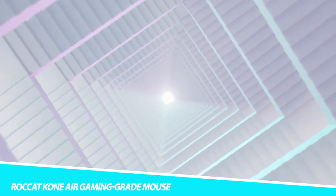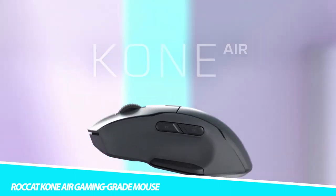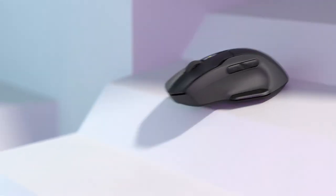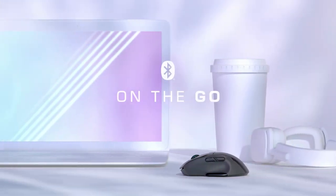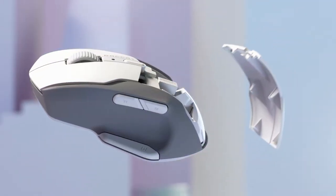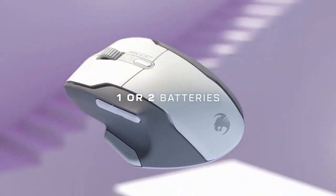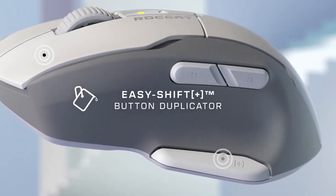ROCAT COEN AIR Gaming Grade Mouse. Treat yourself to a comfortable peripheral with the ROCAT COEN AIR Gaming Grade Mouse. Designed to keep up with your every move, it connects via 2.4GHz low-latency wireless or Bluetooth, and offers up to 800 hours of battery life using two AA batteries. Alternatively, use only one battery for less battery life, a lighter weight, and easy portability. Its ergonomic shape features double-injected rubber side grips for long-term comfort, and its Easy Shift Plus duplicator technology expands nine dedicated buttons into 17 programmable input functions.